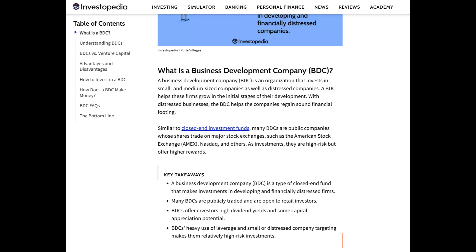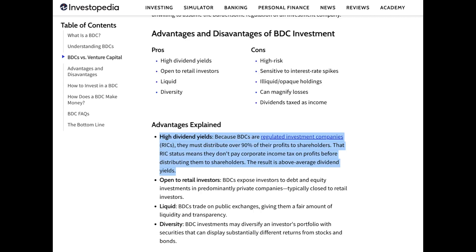They are structured as closed-end investment companies and are publicly traded on stock exchanges, making them accessible to individual investors like you and me. They're required by law to distribute at least 90% of their taxable income to shareholders in the form of dividends, which is one of the reasons they can be attractive to income-focused investors.